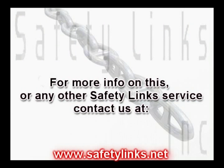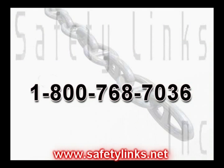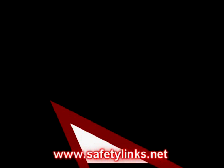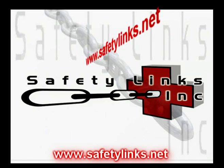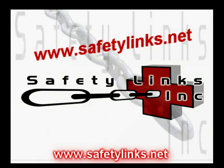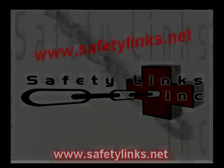For more information on this or any other Safety Links service, contact us at 1-800-768-7036. Our email address is info@safetylinks.net. Please be sure to visit our website, www.safetylinks.net. Thank you.